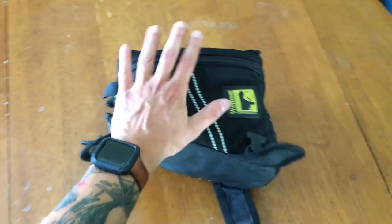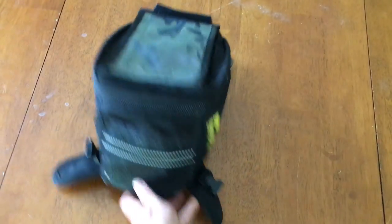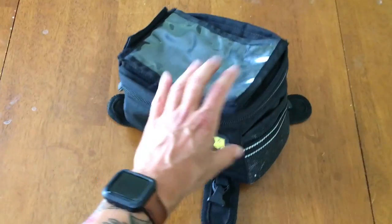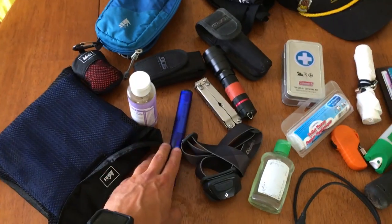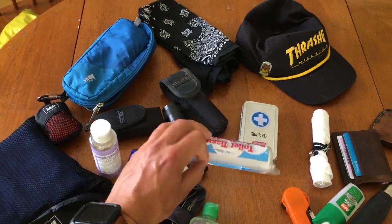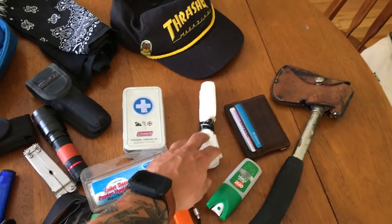On my tank I had the Enduro tank bag, which has a capacity of six liters. It's very simple to strap on and get off, and I still had full access to my gas tank. I put my phone, maps, snacks, wallet, and anything I needed quick access to in there. Six liters is plenty on your tank — it didn't get in the way and held just enough stuff. I was very pleased with it.